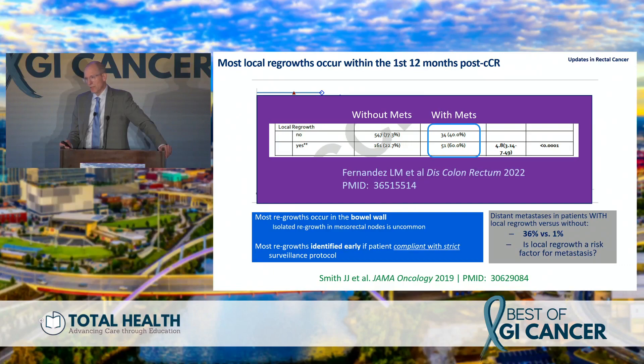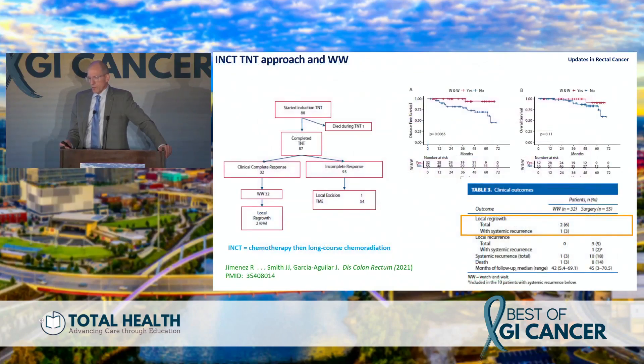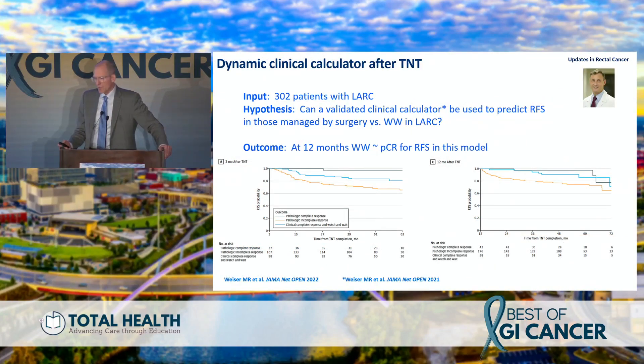At MSK, we've used an induction approach — chemotherapy followed by long-course chemoradiation — and seen a 40% clinical complete response rate, paralleling what I'll show in OPRA. Disease-free and overall survival are very high in patients managed by watch-and-wait, with very low local regrowth rates. Dr. Weiser then asked whether patients with a pathologic complete response could be managed similarly to those with a clinical complete response — using a clinical calculator he developed for colon cancer to predict recurrence-free survival.